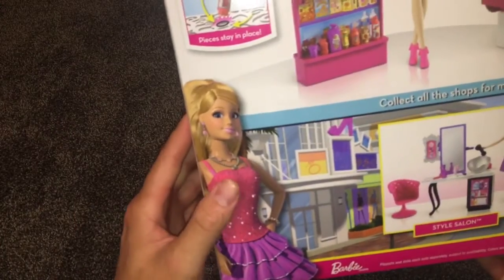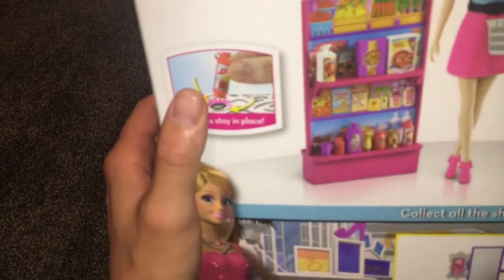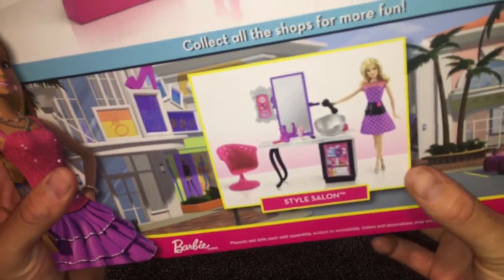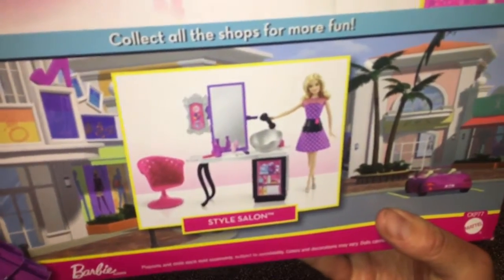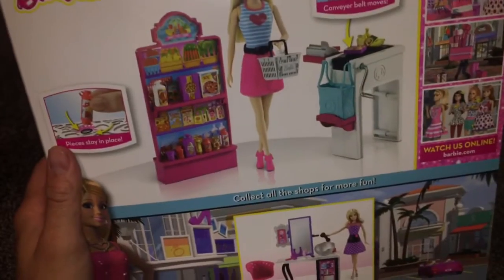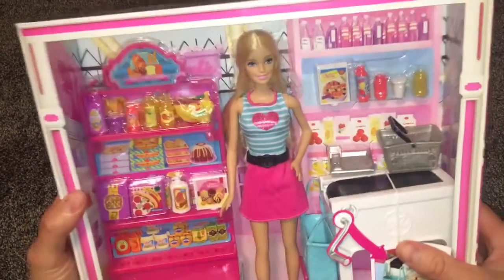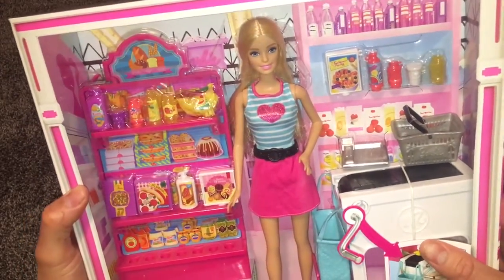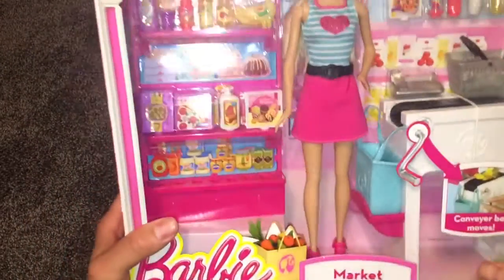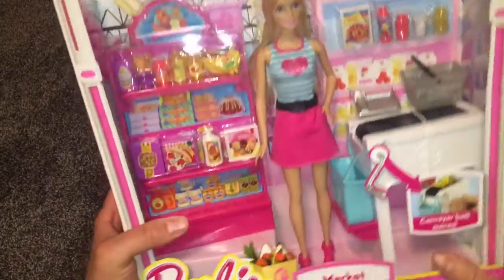You can see the back of the box — this was around the time they did the Life in the Dream House series. You can see all the pieces stay in place right there. I think the Barbie doll is really pretty. I did open another set — it actually pumps water through it, which is really cool. Mattel usually does really nice quality. The only problem I have is when they put a ton of gunk in the hair, but sometimes they need it. I'll be keeping her in the box.